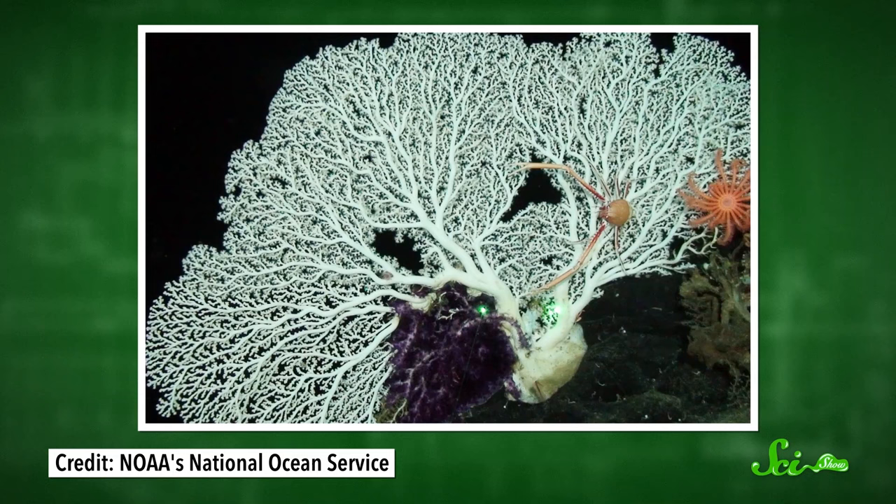And while they might seem really far away, they're not immune to what happens above, nor are we outside their sphere of influence. We're just beginning to understand how important deep reefs are to the ocean and beyond. But already, we know that we rely on the health and well-being of all coral ecosystems, whether we can see them or not.